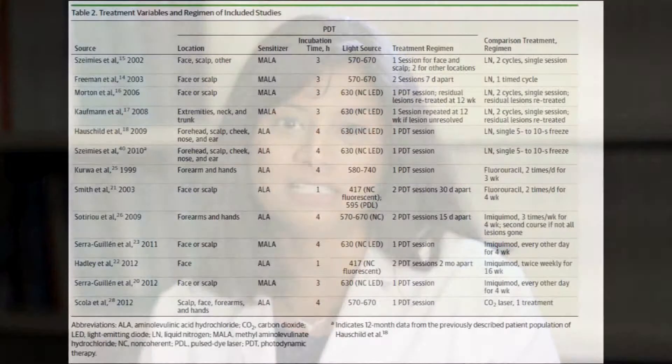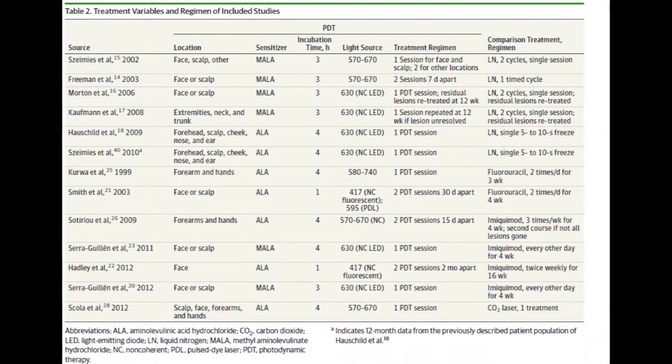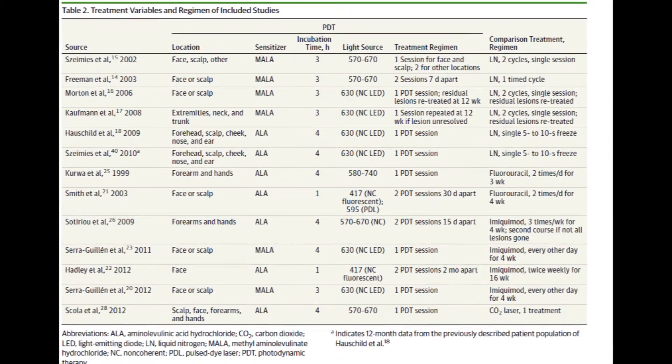For a primary care physician, the most common treatment modalities would most likely be cryotherapy and fluorouracil. We completed a systematic review and meta-analysis which incorporated 13 studies to evaluate the efficacy of photodynamic therapy compared to other common treatment modalities in the treatment of actinic keratosis.